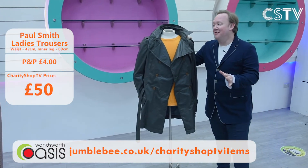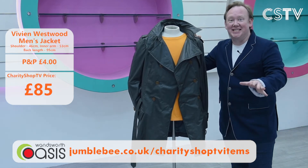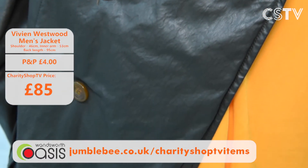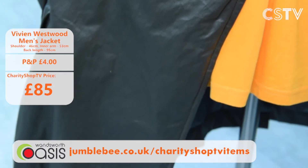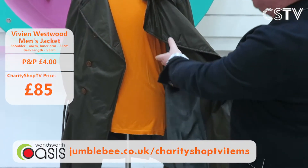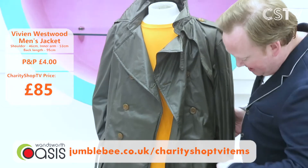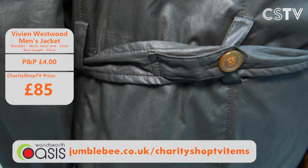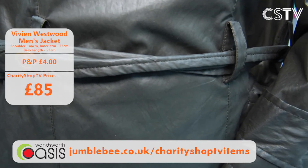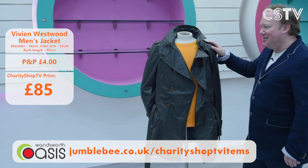There's no one more iconic than Vivienne Westwood — and not only am I looking at this beautiful Vivienne Westwood jacket, she is actually a supporter of Wandsworth Oasis and opens the Clapham store. You could own one of her jackets here on Charity Shop TV today. It's £85, 50 chest, fully lined, the buttons even say Vivienne Westwood on them. Beautiful belt detail — very very stylish. £85 today, 50 chest, fully lined. Vivienne Westwood — need I say more?